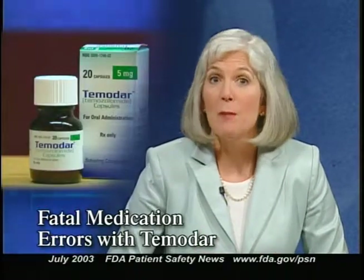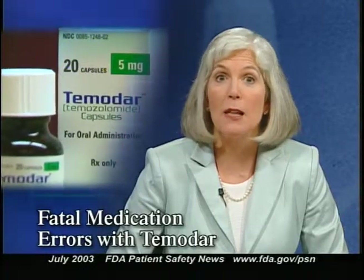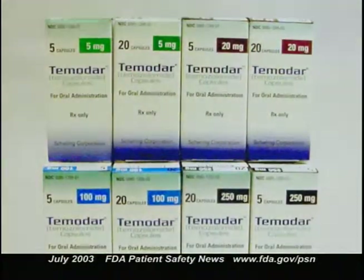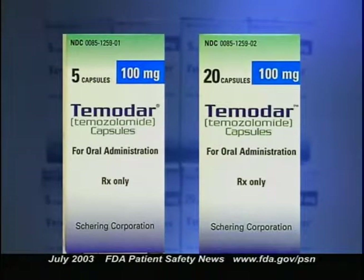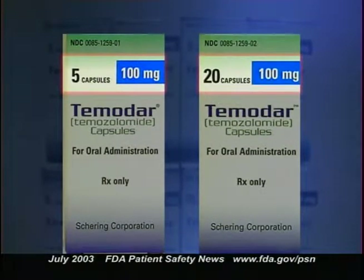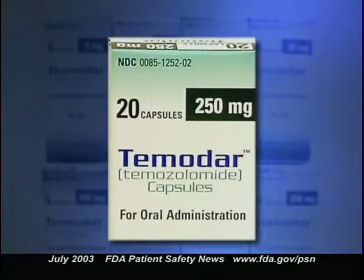FDA has received several reports of serious medication errors, some of them fatal, with the drug Temodar, manufactured by Schering. This chemotherapeutic agent is used to treat adult patients with refractory anaplastic astrocytoma. Temodar comes in four strengths — 5, 20, 100, and 250 milligrams — each available in either 5 or 20 capsules per bottle. The milligram strength and number of capsules appear alongside each other on the label, causing confusion. One woman who was supposed to receive 20 milligram capsules received 250 milligram capsules because the "20 capsules" on the label was misread as 20 milligrams. She died 10 days later.